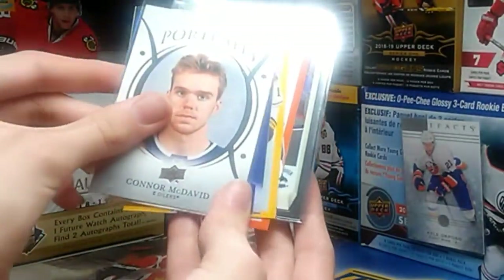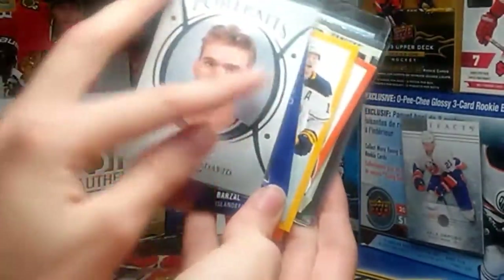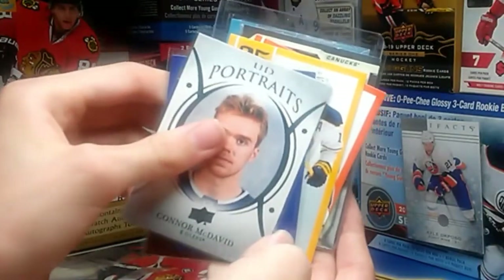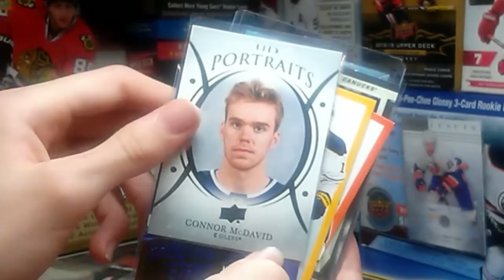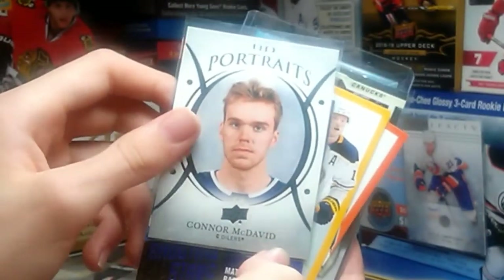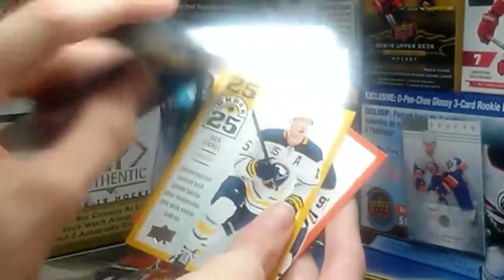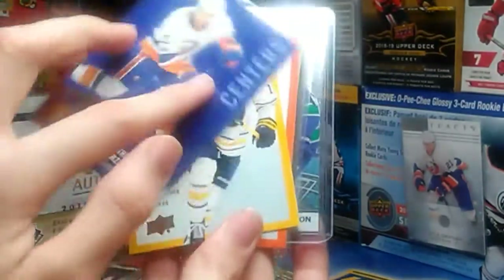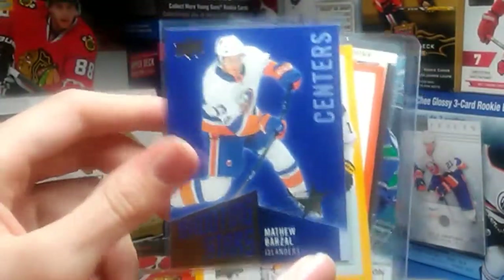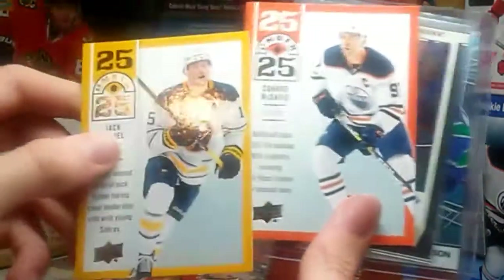We got Connor McDavid Portraits. That's good too — I'm trying to collect the portrait set for Series One, so that's really cool. We got Matthew Barzal Shooting Stars, that's really cool. And we got a 2,500 of McDavid and Jack Eichel. That's cool too.